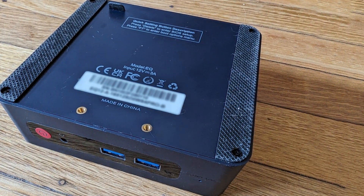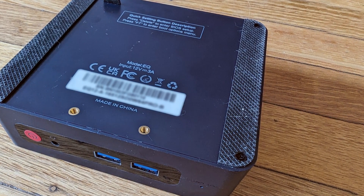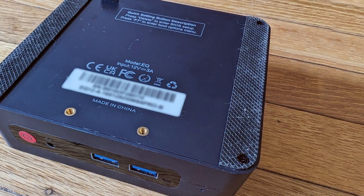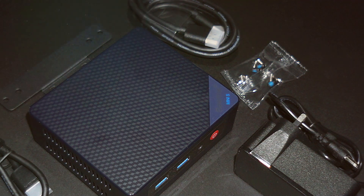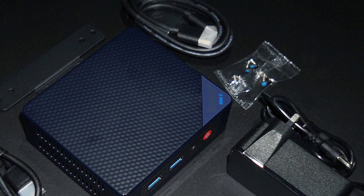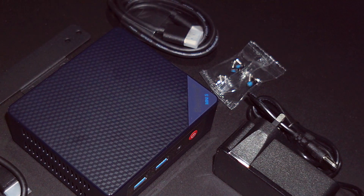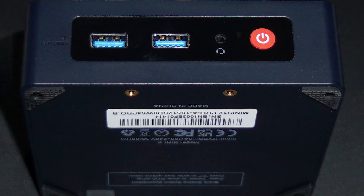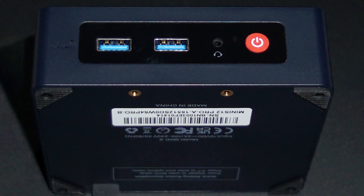Inside, the S12 Pro is equipped with 16GB of RAM and a 500GB SSD, providing ample storage and fast data access. This mini PC runs on a high-performance Intel processor, making it suitable for multitasking and running demanding applications smoothly. Whether you are working on complex spreadsheets, editing photos, or streaming HD videos, the Beelink S12 Pro can handle it all.